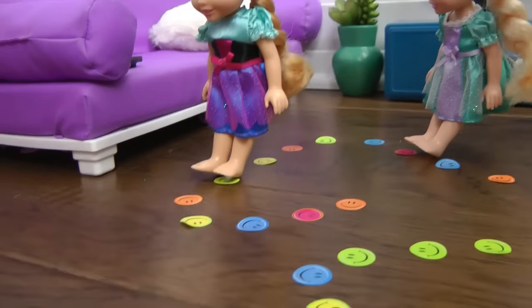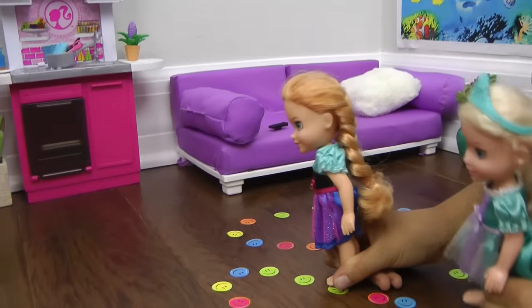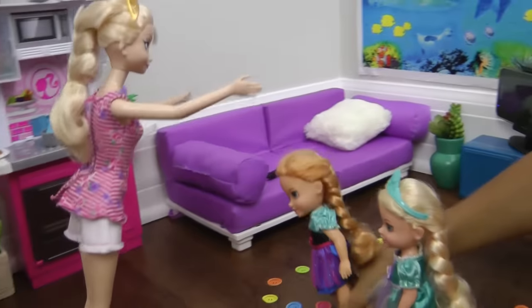Eleven, twelve, thirteen, fourteen, fifteen, sixteen, seventeen, eighteen, nineteen — whoop whoop! Dinner's ready!